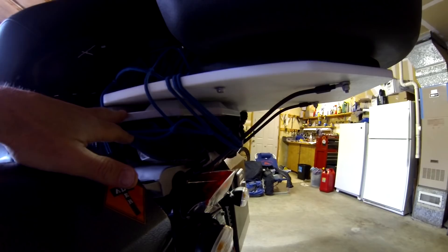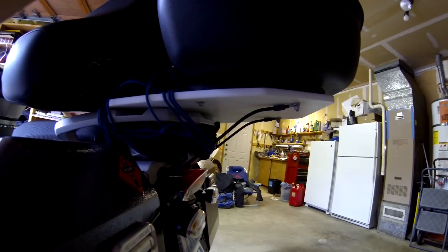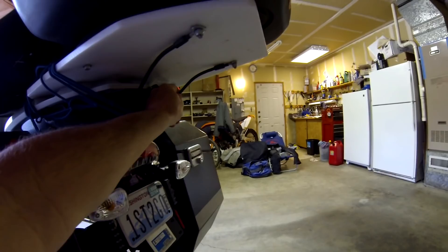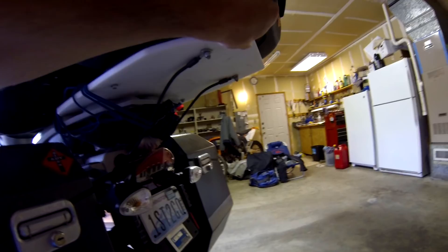This is the base plate for the trunk box. The stock base isn't sufficient unless you have your own backrest, but I really wanted a trunk box to store two helmets at dinner. I went to the hardware store and found a piece of half-inch poly sheeting, cut it to fit, and used all-thread bars with barrel nuts and thumb screws. I drilled holes through, added heat-shrink electrical tubing over them, and it's very strong.